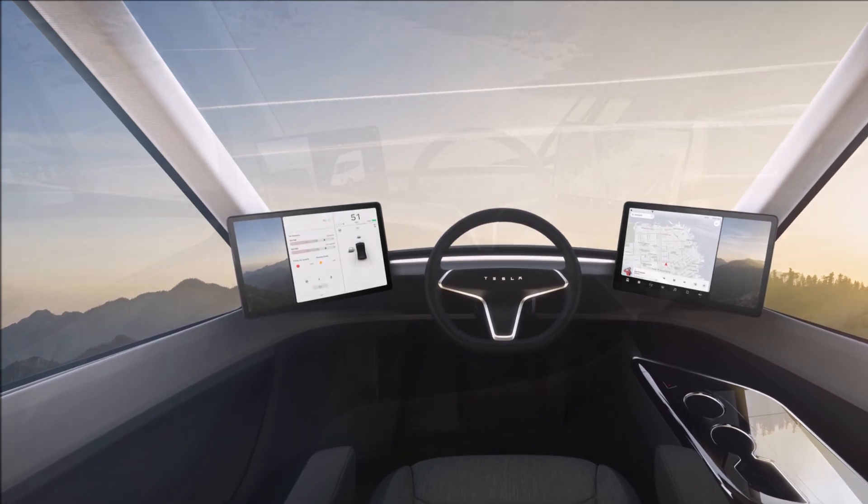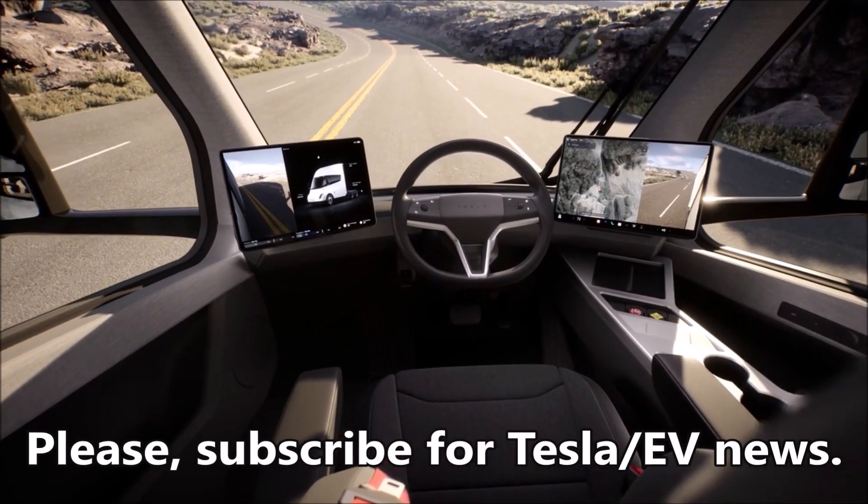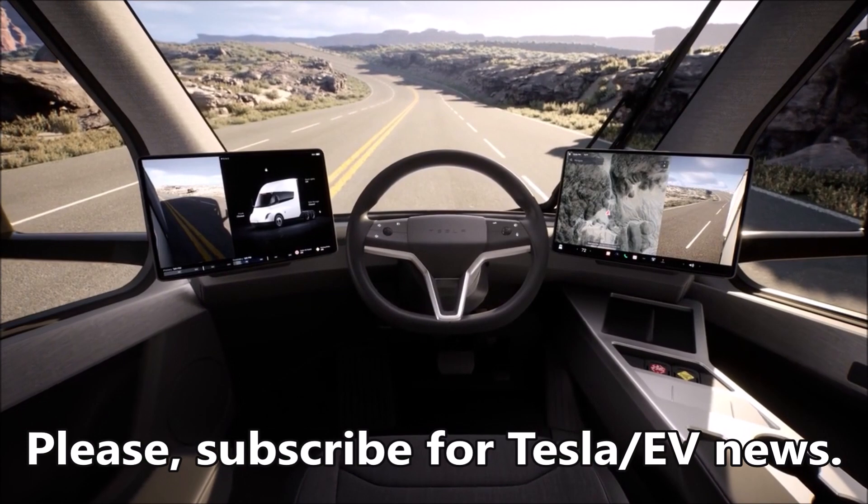Welcome back, friends. This is Armen Harayan from TorqueNews.com. Please subscribe to our channel for daily Tesla news, like this video, and ring the bell so you don't miss my next coverage.